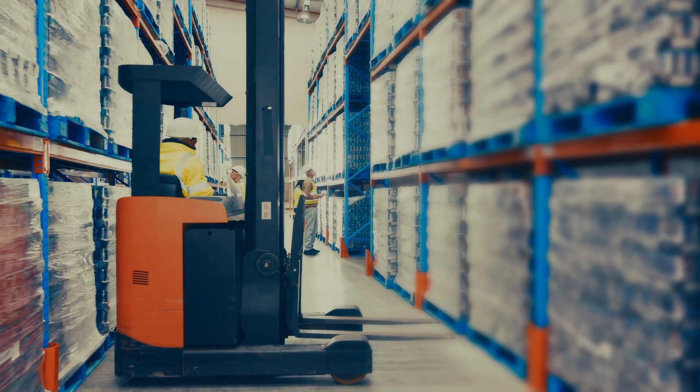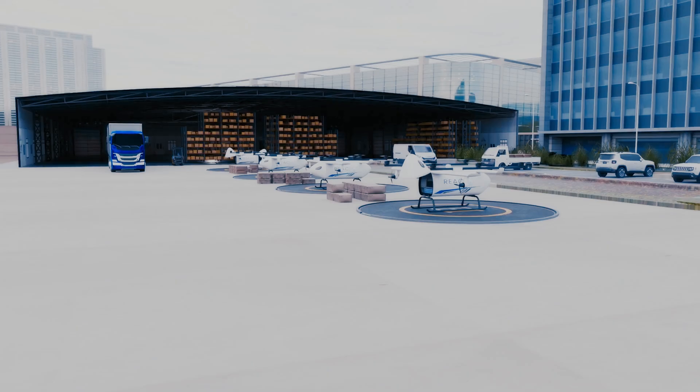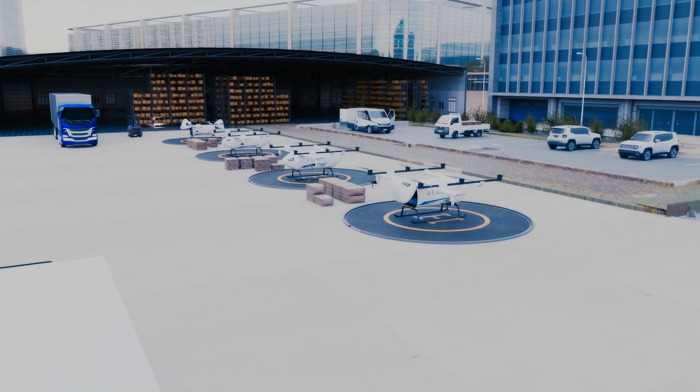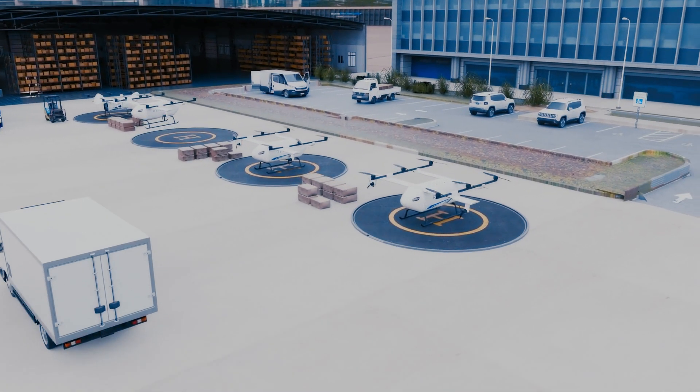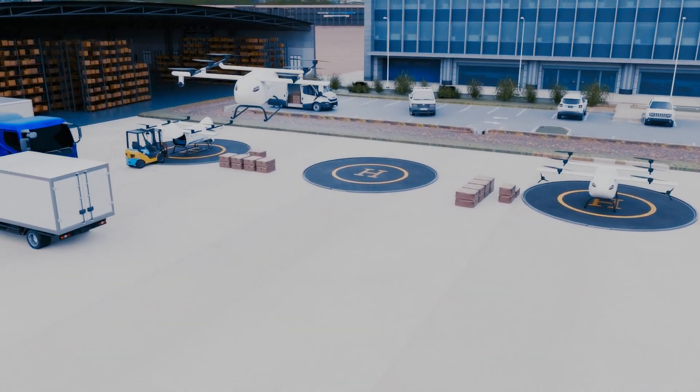The situation is even worse for cargo because of the number of legs involved from source to destination. We wanted to change that with BlueJay by going vertical. BlueJay is working on vertical takeoff and landing aircraft which will operate from vertiports that have a small footprint, are easier to build, and are more accessible to communities.